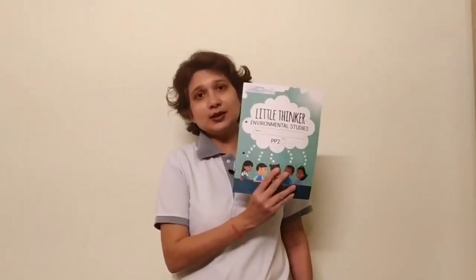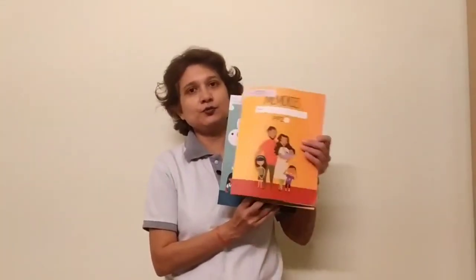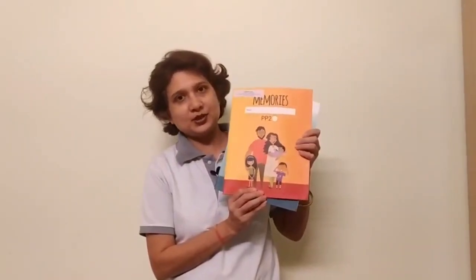This is video 2. In this video we will do 2 pages — one page from Little Thinker Environmental Studies, and another page from the book Memories.